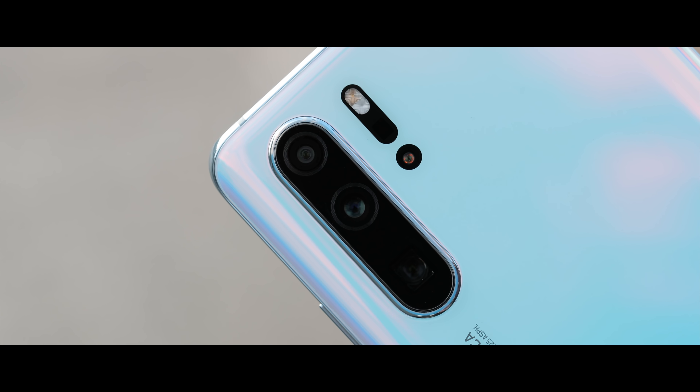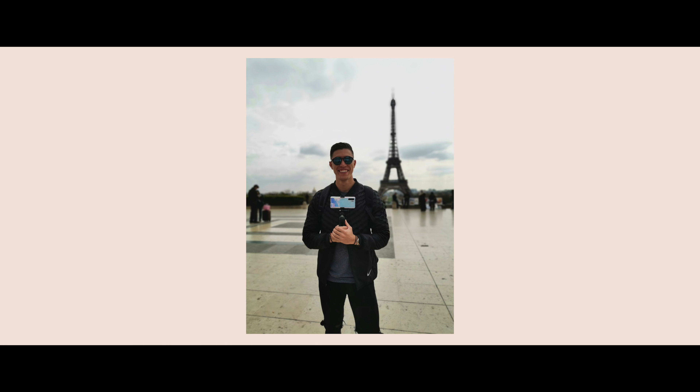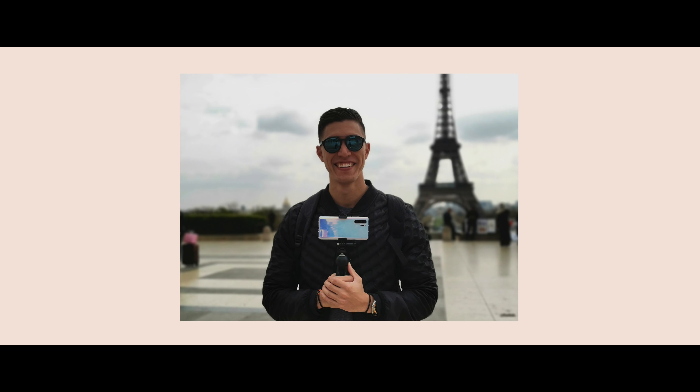The fourth and final camera on the back of the Huawei P30 Pro is a time-of-flight sensor, which is great for depth sensing especially in portrait mode. This gives the device an enhanced ability to detect elements like hair or sunglasses that normally cause trouble in portrait photos on smartphones.